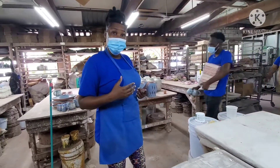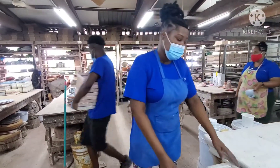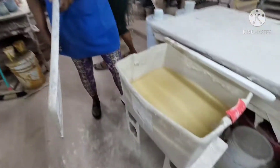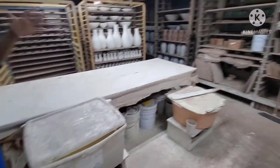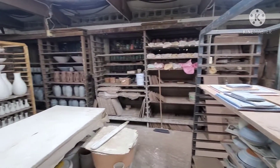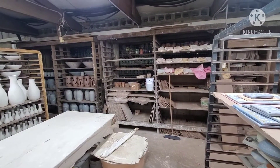He said the glazing is done in this section? Yes, this is glazing here. And then it comes out. This is how it will look afterwards when it's finished.